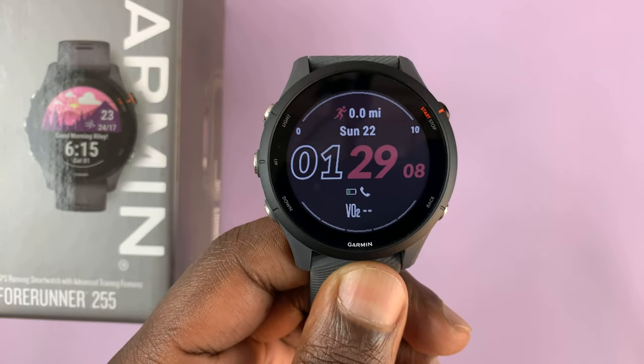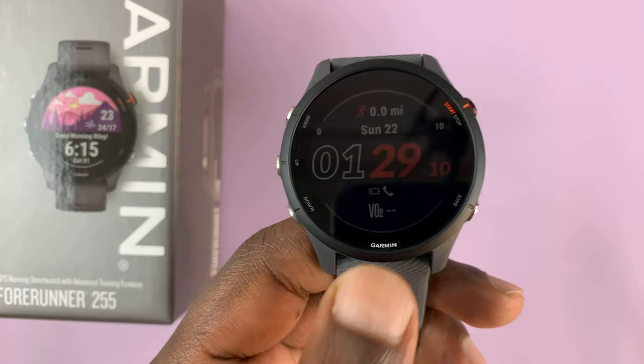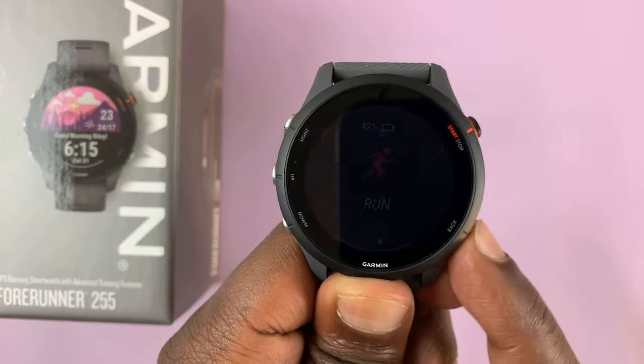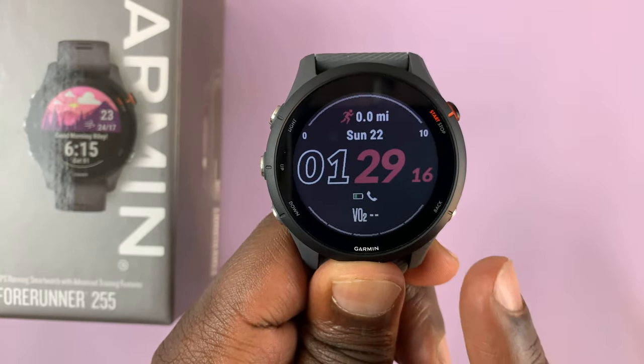I have the Garmin Forerunner 255 and in today's tech tip I'll be showing you how to block app notifications on the watch.